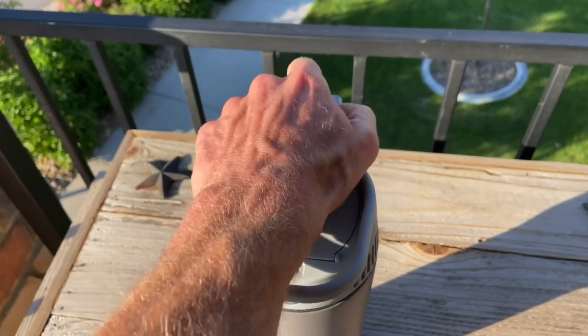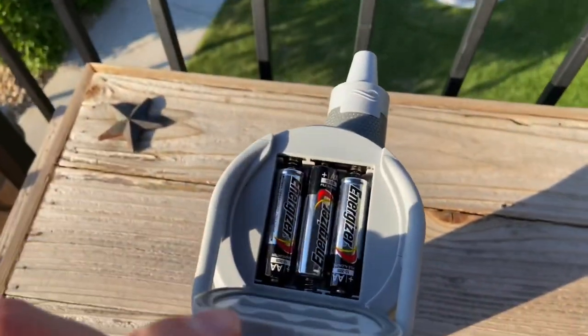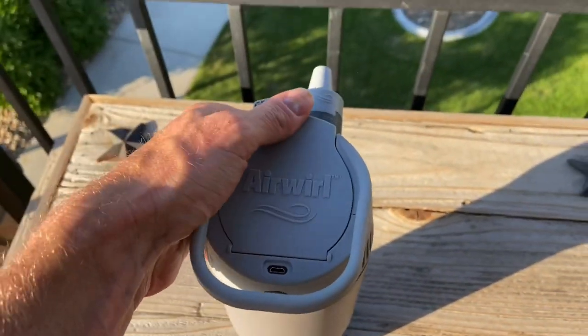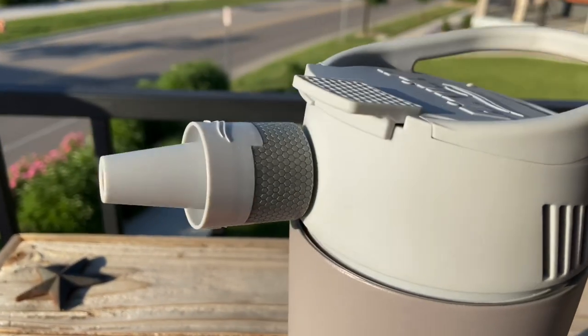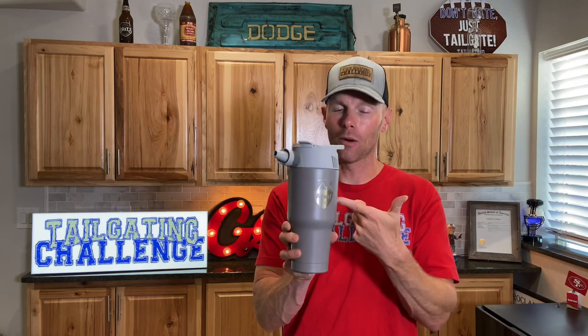It fits on top of your tumbler with ease to keep you nice and cool. It's not going to cool the whole room, but if you need something just to keep yourself a little cooler, Airworld could be a great tumbler lid for you.